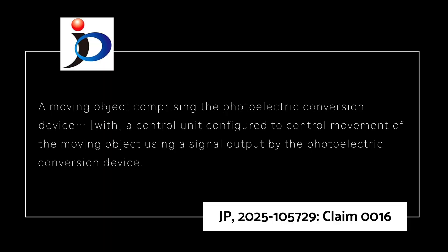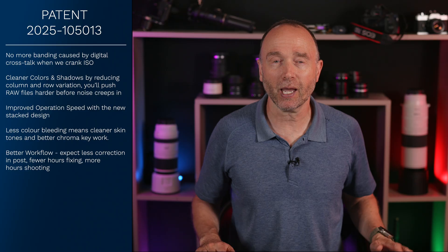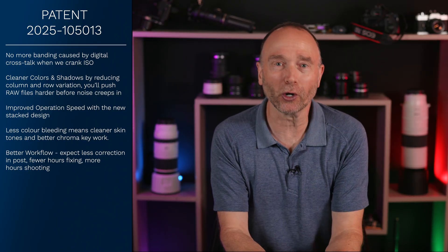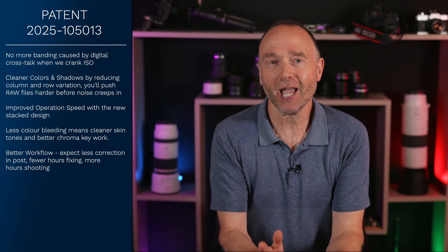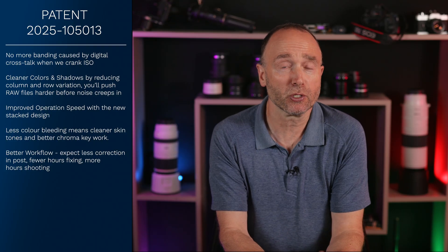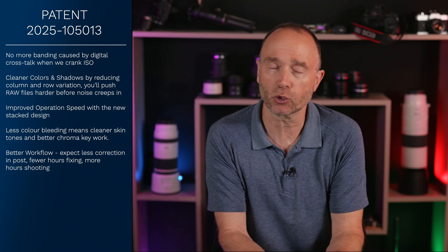The patent even teases its use with high-speed gear: a moving object comprises the photoelectric conversion unit with a control unit configured to control movement of the moving object using a signal output by the photoelectric conversion unit. Expect this technology not just in cameras, but maybe Canon could license this to automotive and drone imaging as well.